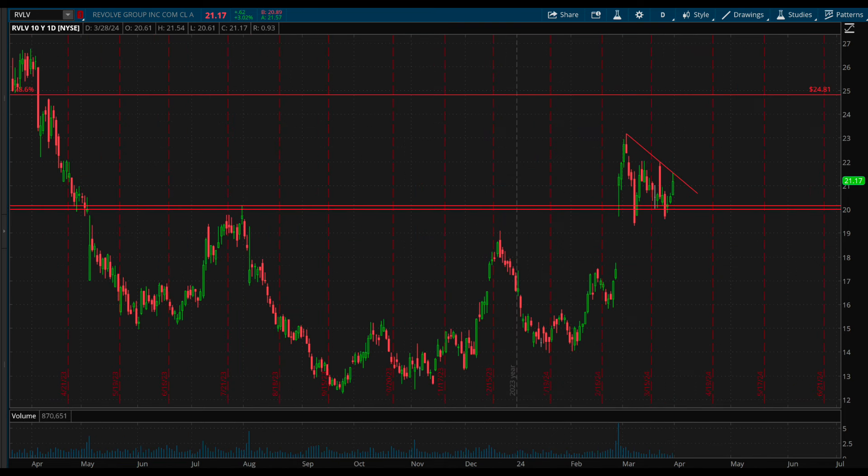I'd be watching for a break above the trendline resistance at about 21.50 to be the upside trigger, which could then target recent highs at 23.20 and then 24.81 as the next target level above there.